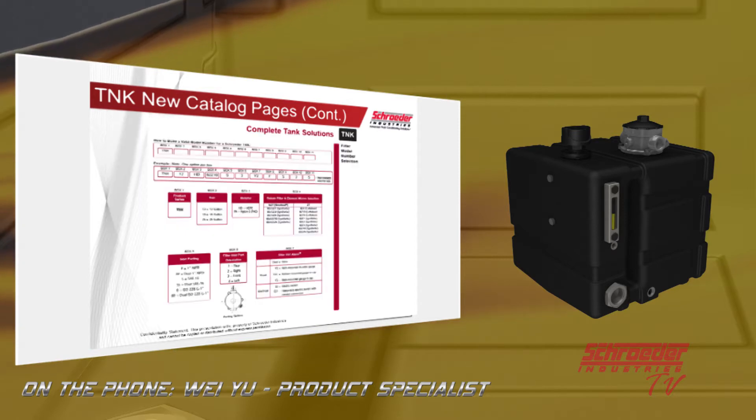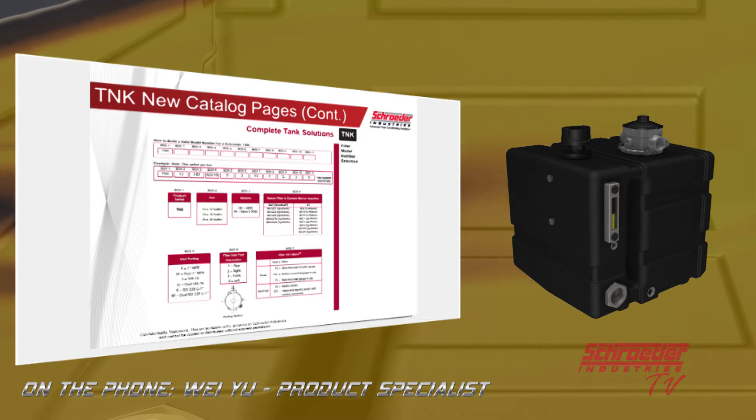Now let's talk about the model code selections. Compared to the previous version of TNK, we provide a much more extensive selection in terms of customization. Not only can you select three different tank sizes, you can also fully customize the return filter attached to the tank. Previously, whatever the manufacturer decided to provide was what you got. But now you can modify options such as porting, element micron rating, and indicator options for the filter housing. The ZT and GZT that come with the TNK of all three sizes have all the same options as the standalone filter itself.